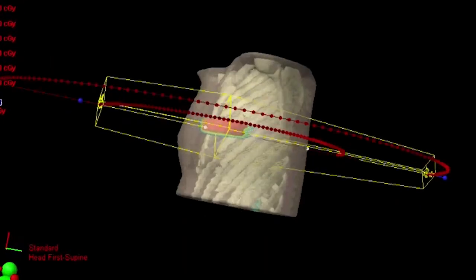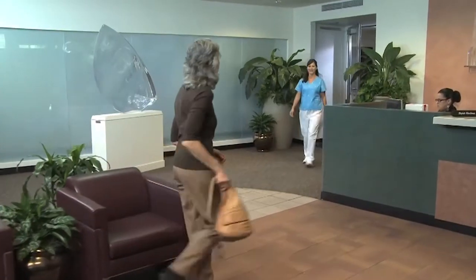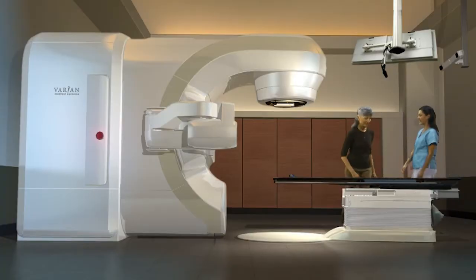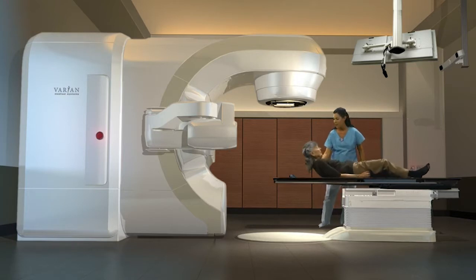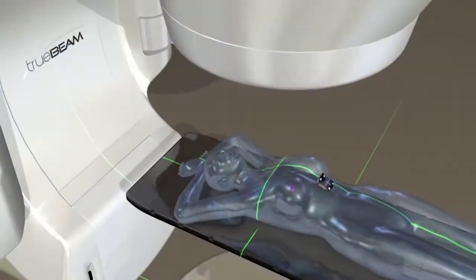Tiny reference marks may be placed on your skin to further enable precise alignment and targeting. Your actual treatments will be administered by a radiotherapist, or RT, who will also guide you through the process. You'll want to wear comfortable clothing, or you may be asked to change into a hospital gown. The treatment takes place in a specially designed room where the radiotherapist will help you lie down on the couch. A marker block is placed on your chest, which allows the software to track your breathing. Next, the therapist precisely positions you by aligning lasers to the marks on your skin.